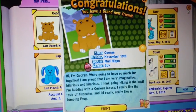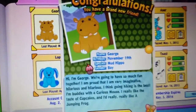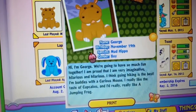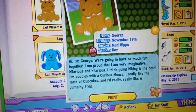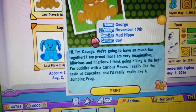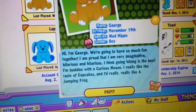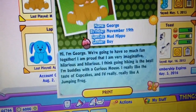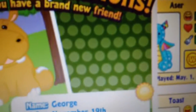So this is what George's bio looks like. Name: George. Birthday: November 19th. Species: mud hippo. Gender: boy. Hi, I'm George. We're going to have so much fun together. I am proud that I am imaginative and hilarious — that's a glitch — and hilarious. I think going hiking is the best. I'm buddies with a curious mouse. I really like the taste of cupcakes, and I'd really, really like a jumping frog. And I had to refilm this, so his gift box is not there.